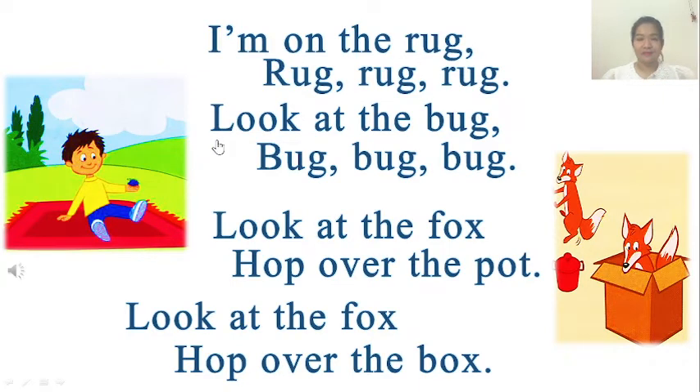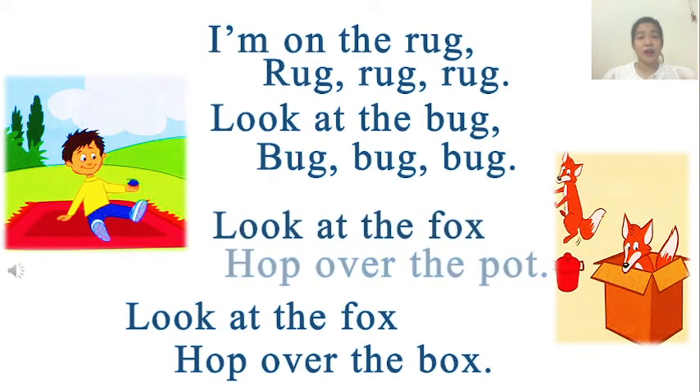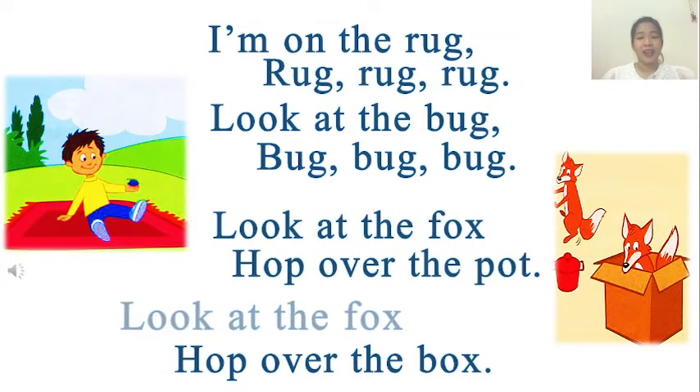Listening 13: Listen and chant. I'm on the rug — rug, rug, rug. Look at the bug — bug, bug, bug. Look at the fox. Hop over the pot. Look at the fox. Hop into the box.